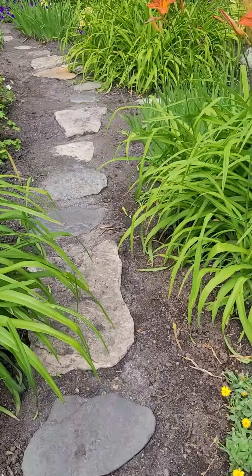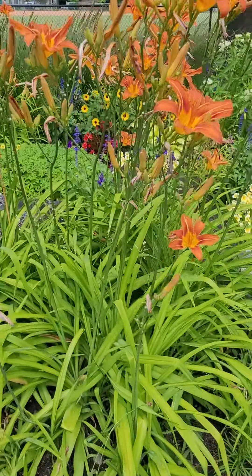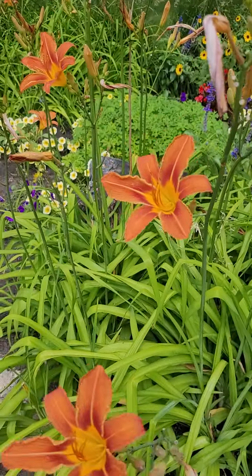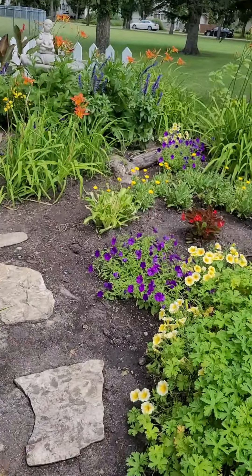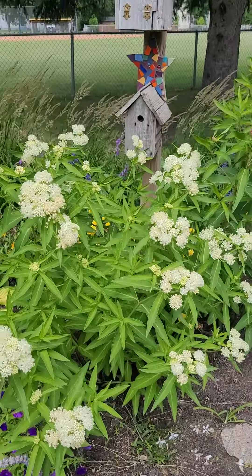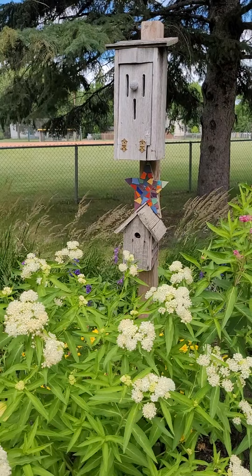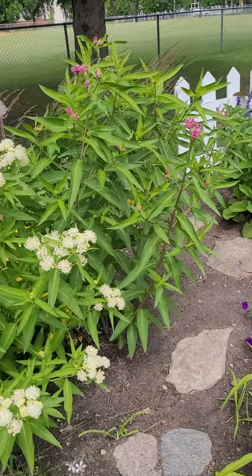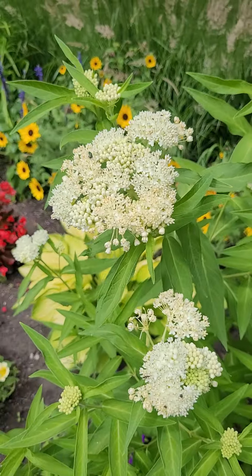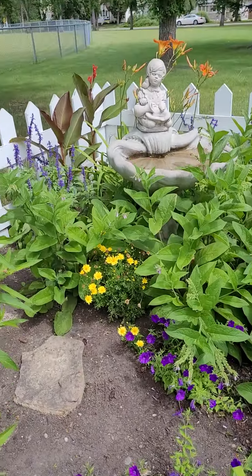There's a lovely stone walkway through the garden so that the plants are not getting trampled. Beautiful daylilies today. There's a beautiful milkweed here, and above it we have a butterfly house and a bird house. Oh, there's a pink one as well. And there's a beautiful little fountain.